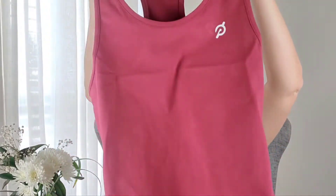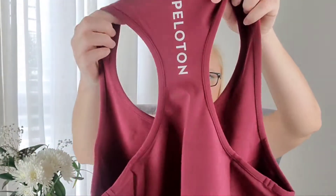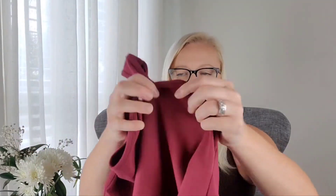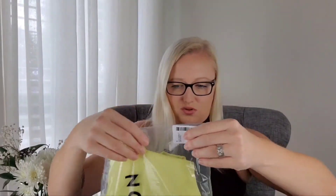So here is a racerback tank top — it says Peloton right here on the back. I went with size medium, which is my normal size for workout clothes. Oh my gosh, that is thick — that is like really thick and awesome. I'm going to try them on for you guys to make sure they fit. That's one piece, and the second one looks like shorts.